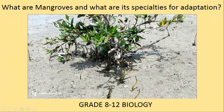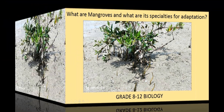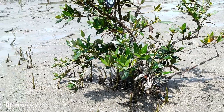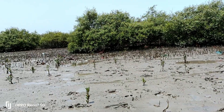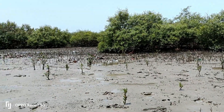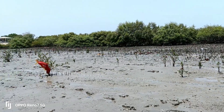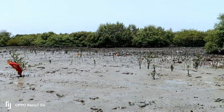Hello all. Mangrove is a shrub or a tree that grows in coastal shoreline or brackish water. Mangroves are salt-tolerant trees, also known as halophytes, and they are adapted to live in harsh coastal conditions.